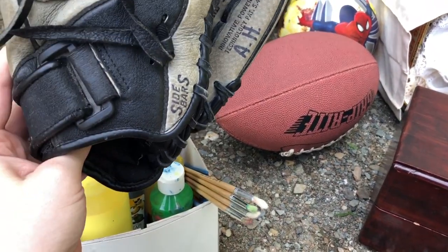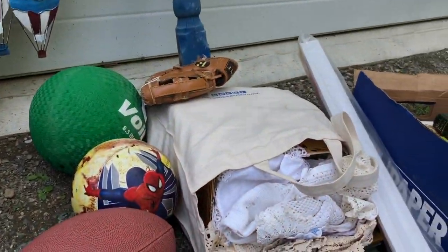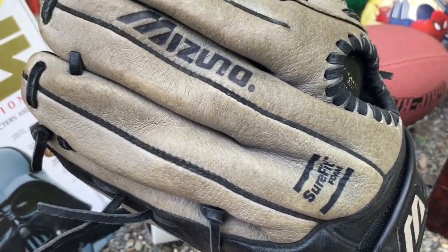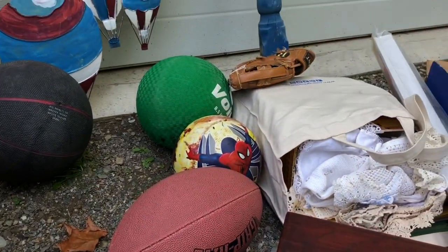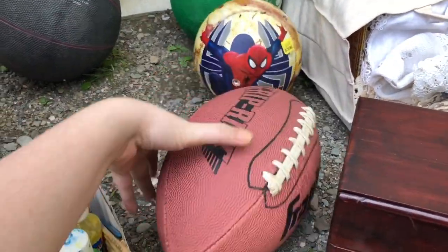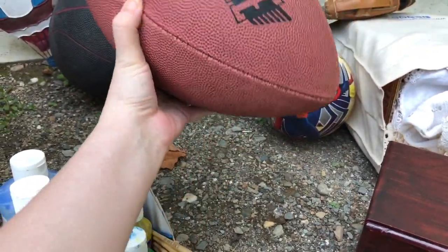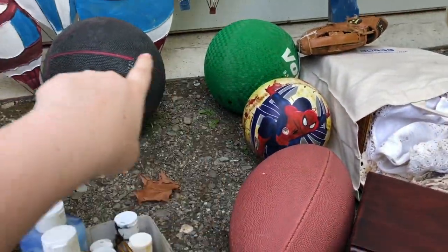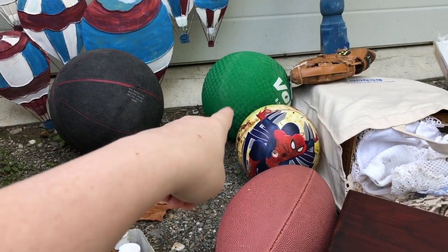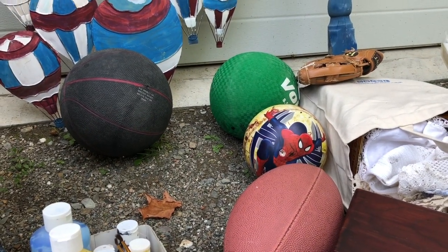I grabbed a couple of baseball gloves. This is the first one, and then the other one is a Rawlings — or possibly a Mizuno — I'm not quite sure of the brand. I did grab this nice Franklin football. It's in pretty good shape, doesn't even need air. And we got a couple of balls for the kids. I almost think I actually bought that green ball — it might have just been rolling around in the car — so that potentially wasn't free.